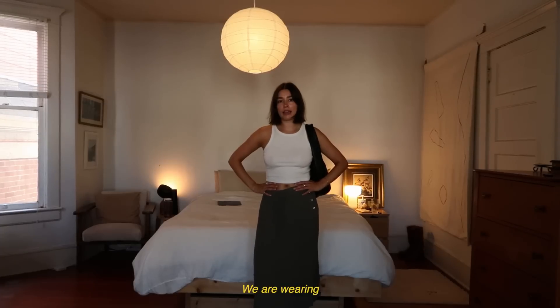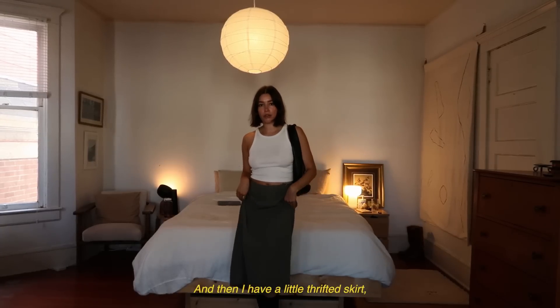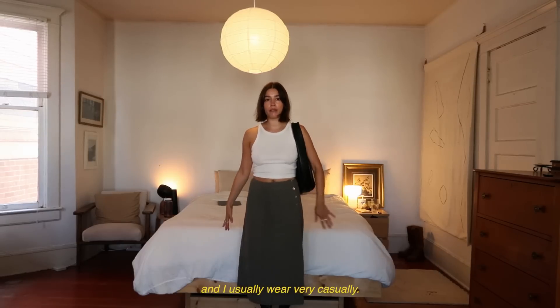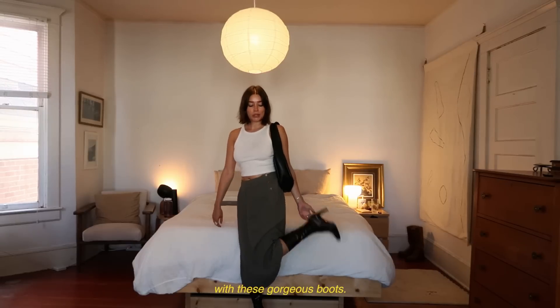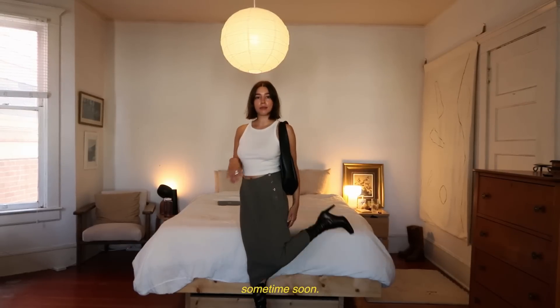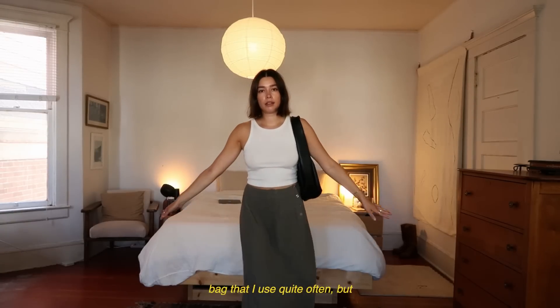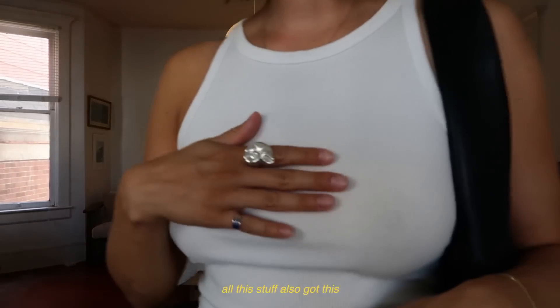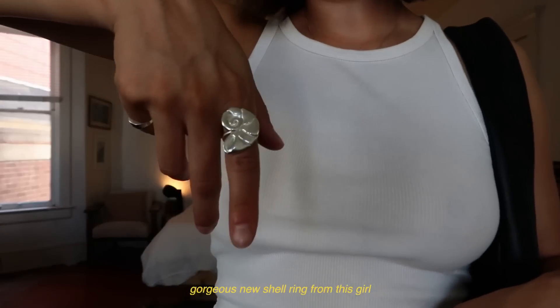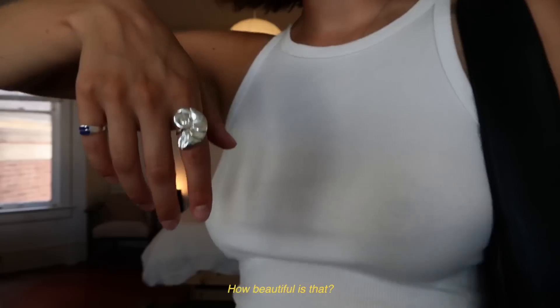We're wearing this white tank top again because it's just a summer staple. I have a little thrifted skirt that I love and usually wear very casually, but this time I decided to pair it with these gorgeous boots that I'm dying to actually wear out of the house soon. Then just my costume bag that I use quite often — super easy and simple, feels good and comfy. Also got this gorgeous new shell ring from a girl named Kyra, her company's called Weave Gold. How beautiful is that?